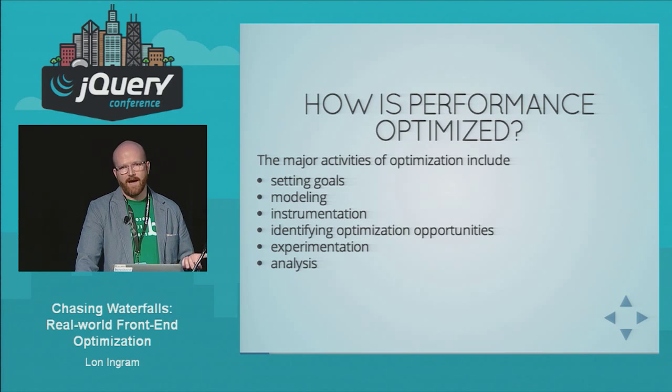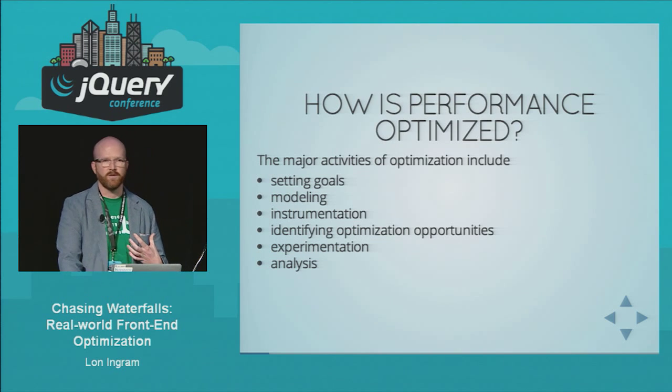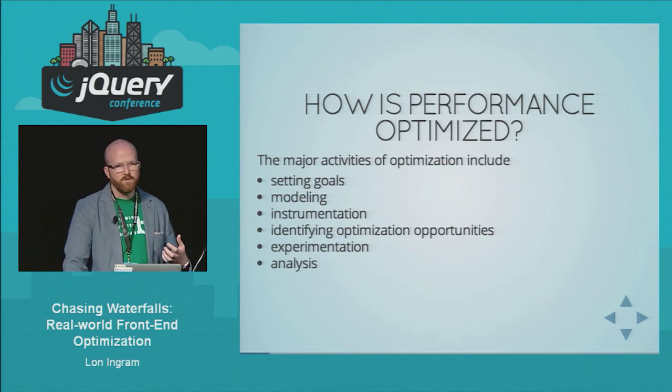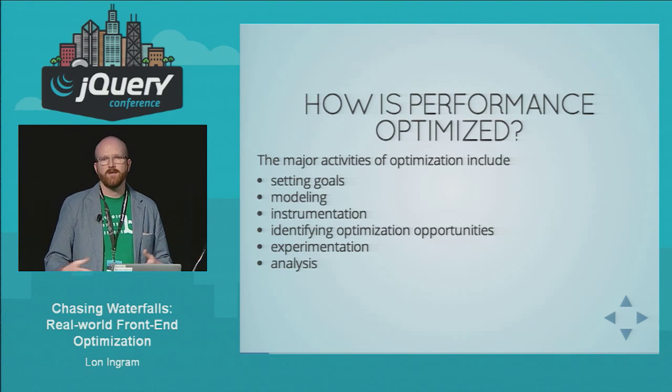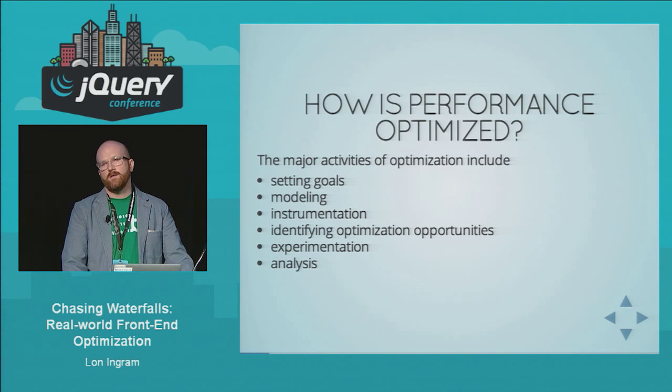What you really want to do is design an experiment. You don't want to just make a change and see what happens with your users on the live site — at least that's not how we approach it at Bazaarvoice. What we do is design a scientific — or scientific-ish — experiment, run that, analyze the results, and then decide what to do from there.